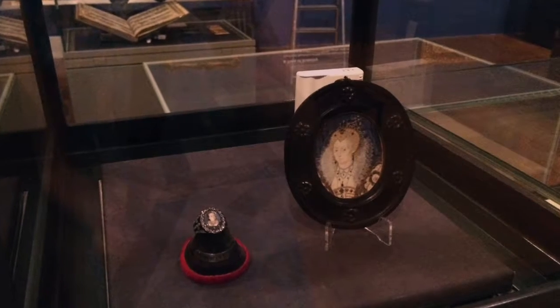If I had to go for anything other though, I'd go for the miniature of Elizabeth the First by Nicholas Hilliard, which is absolutely beautiful.